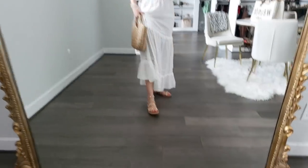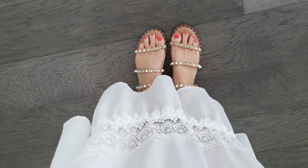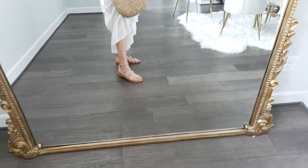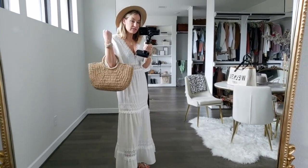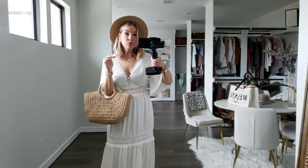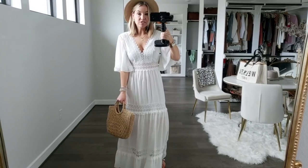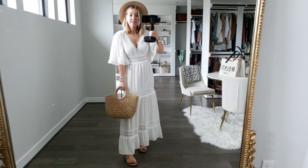The shoes are lookalikes for the Steve Madden shoes — this is the Cushion Air brand on Amazon. They are so comfortable. In my opinion, this exact style compared to Steve Madden, I would say these are actually more comfortable. They have so much cushion to them, they're just awesome and super comfy. And then my hat is my favorite Amazon hat for spring and summer — you guys have seen me wear it like a zillion and a half times. This is just perfect for a spring or summer date or vacation dinner.